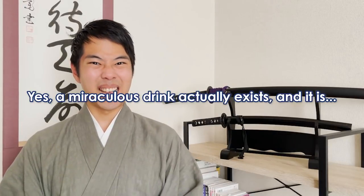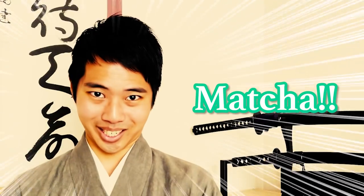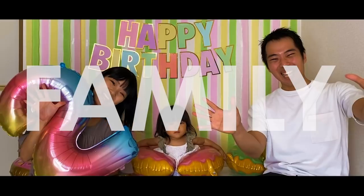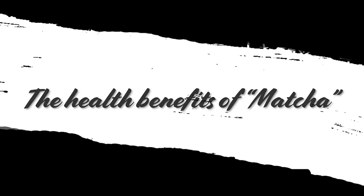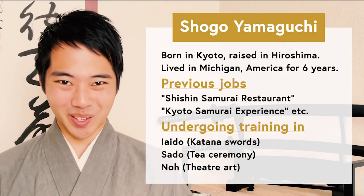Yes, a miraculous drink actually exists, and it is matcha! Hello everyone, and welcome to Let's Ask Shogo!